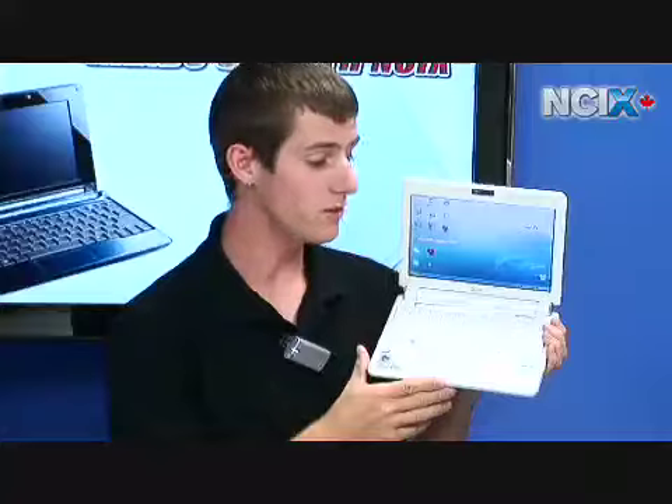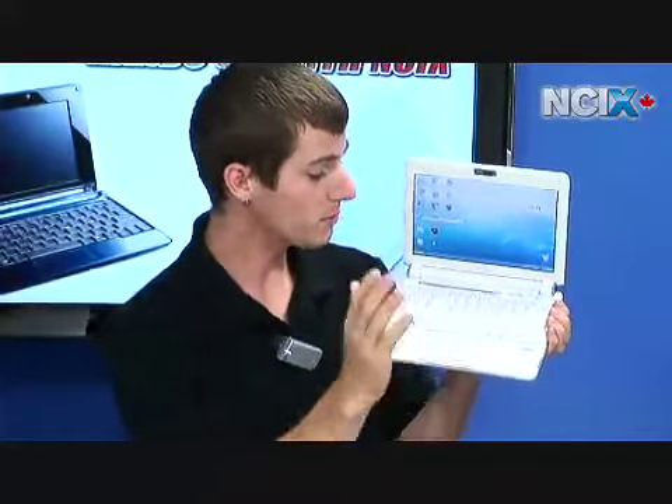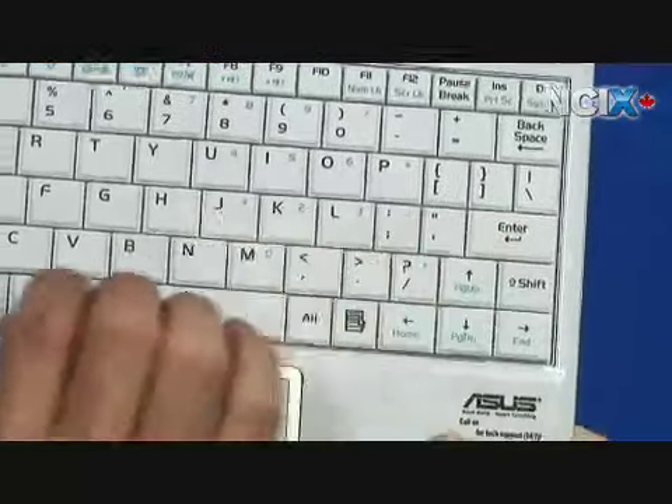Notebook keyboards are often uncomfortable, sometimes impossible to use, and you don't always get to try them out when buying online. So the cameraman and I took these home and tried to actually use them as a test. Basically the ASUS EEE — the spacing was way too close together for my fat fingers and was probably better suited for a small child or someone with very small hands.